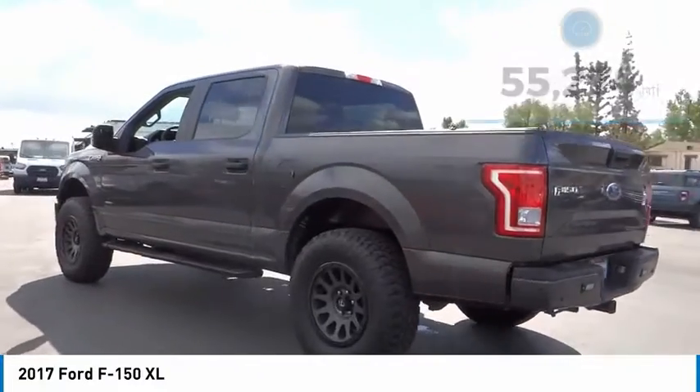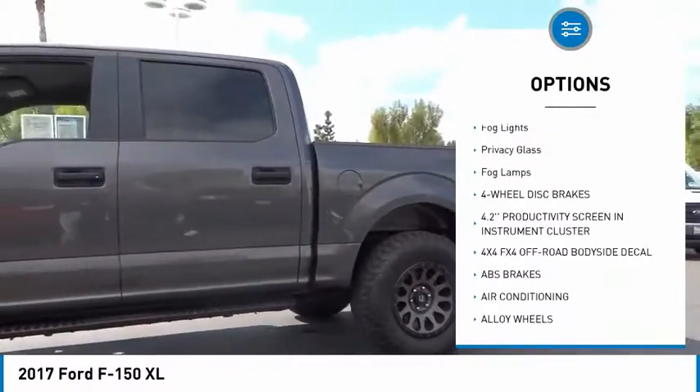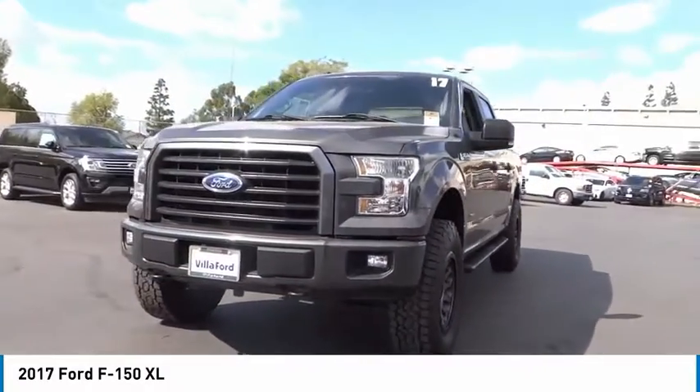Here are some of this vehicle's great options: hill descent control, electronic stability control, alloy wheels, brake assist, traction control, rear step bumper, remote keyless entry, fog lights, privacy glass.